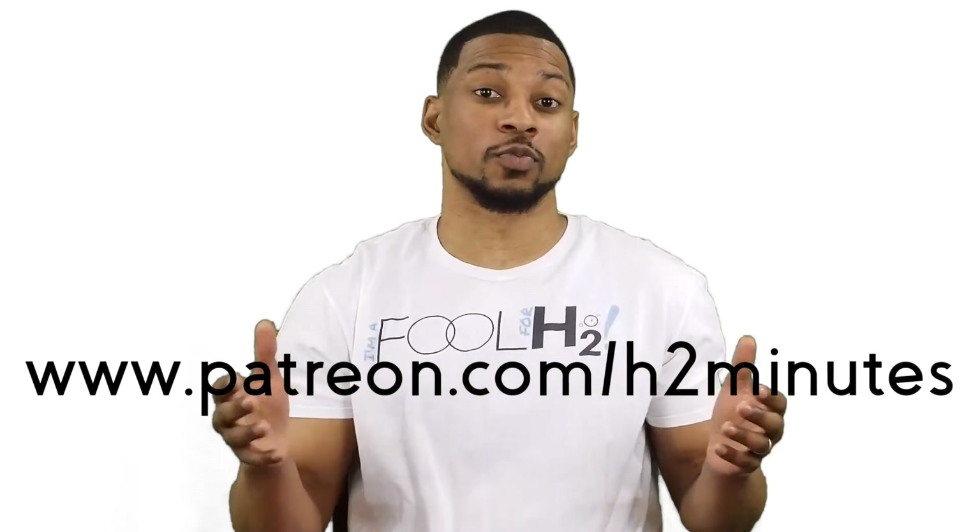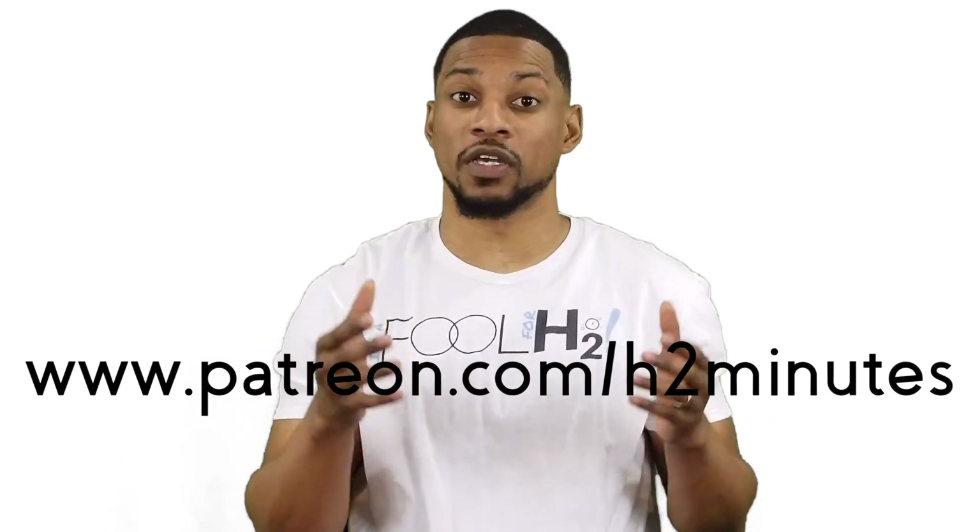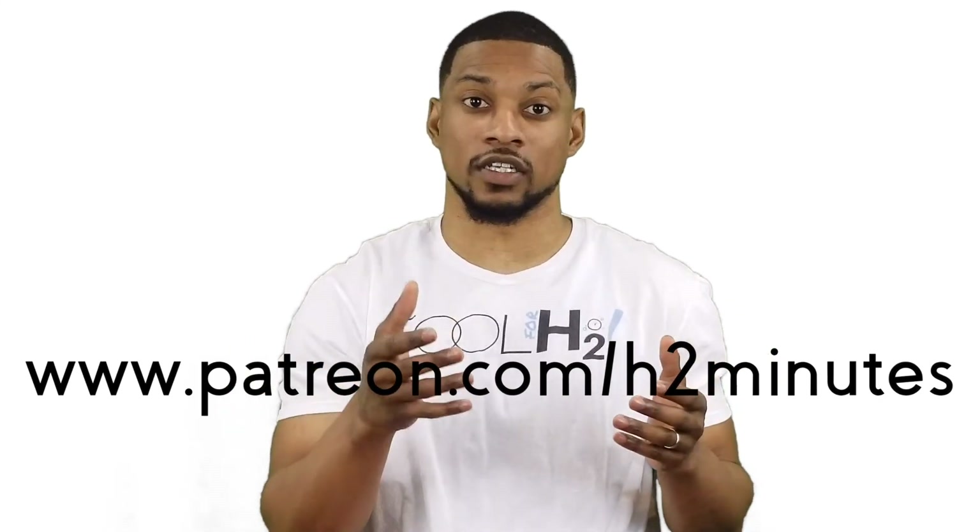There are more benefits to hydrogen than just its anti-allergic effects. If you're new to this channel, there's a whole playlist of videos discussing the benefits of hydrogen that you can view right here. Also, if you want to know more about what H2 actually is, we got you covered as well. If you want to support what we do at H2 Minutes, you can become a patron at this link right here. And that's your springtime dose of H2 in two minutes.